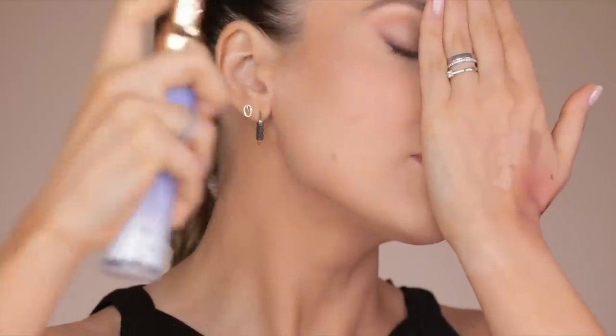Instead of a highlighter, I'm using the Touch Luminous Dewy Skin Mist. If you have dry, dehydrated, or normal skin, you'll love this — but avoid it if you have oily skin, since it gives a very dewy, shiny finish. I'm replacing highlighter with this because it gives an 'expensive shine,' and I feel like it's all about that glass skin glow right now. I'm only applying it on the sides of my face because my T-zone gets oily.